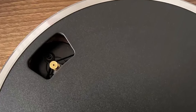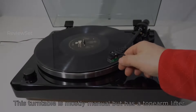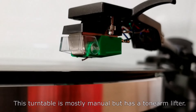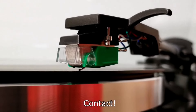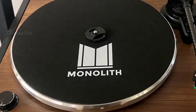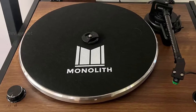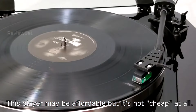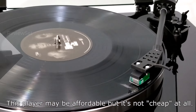While the Fluance RT82 might be a preferred choice for its easier setup, the Monolith's tone arm bearing may require some adjustment, with potential users needing to invest in a $15 tone arm scale for optimal setup. Despite this consideration, the Monolith's feature set and impressive value make it an outstanding option for those seeking a versatile and cost-effective turntable.